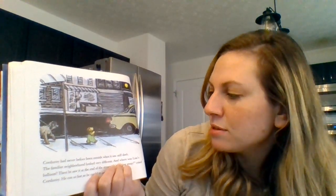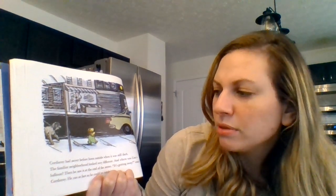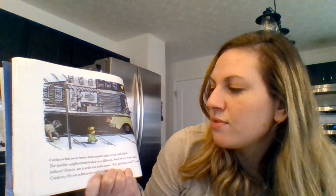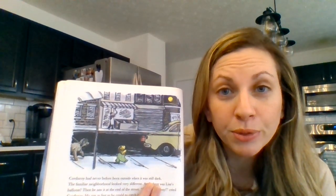Corduroy had never before been outside when it was still dark. The familiar neighborhood looked very different. And where was Lisa's balloon? Then he saw it at the end of the street. It's getting away, cried Corduroy. He ran as fast as he could to catch it. Touch two windows before you touch the moon.